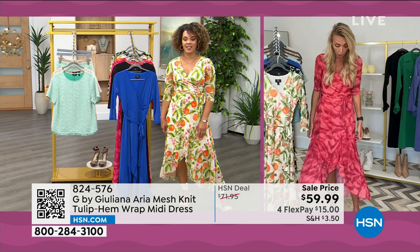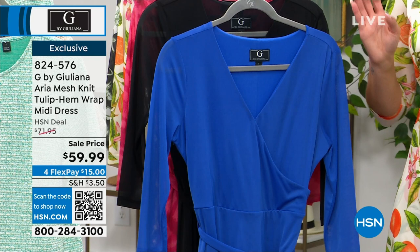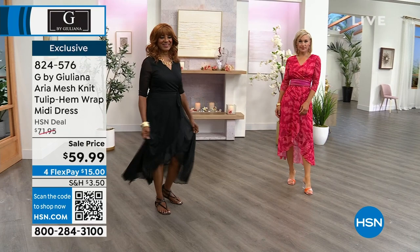Even if you're just traveling in your car for 30-45 minutes, you get out looking great because it doesn't wrinkle. It's perfect for weddings, graduations, brunches, church — so many places this dress will take you. You're one and done; you don't have to overthink it, and the belt is included.